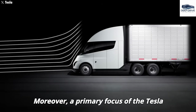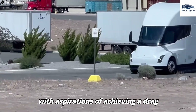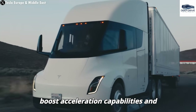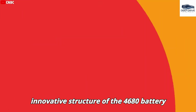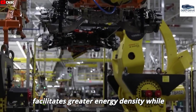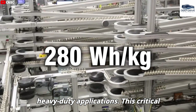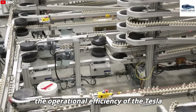A primary focus of the Tesla Semi is the enhancement of aerodynamics, with aspirations of achieving a drag coefficient of 0.36. Such an improvement is projected to significantly boost acceleration capabilities and reduce overall energy consumption. The innovative structure of the 4680 battery facilitates greater energy density while concurrently lowering production costs, thereby optimizing performance for heavy-duty applications and enhancing the operational efficiency of the Tesla Semi.